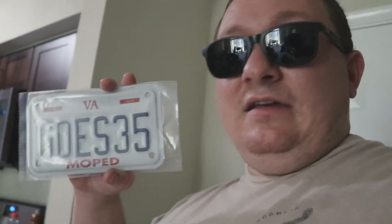It reads 'IT GOES 35.' I tried so hard to use like Rev 211 and all these other things, and I could not for the life of me get custom plates. Finally I was like, you know what, let's just say how fast it goes. That way, if a cop does pull me over it'd be like — it only goes 35, I can't speed with this.